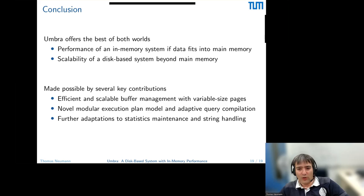To conclude: Umbra tries to offer the best of both worlds. We achieve the performance of an in-memory system if the data fits in memory, and we are as scalable as a disk-based system if we go beyond memory. The key things we had to do to achieve this were: our novel buffer manager, our execution plan model with adaptive compilation framework, and work on statistics maintenance and string handling even when data is beyond memory. Thanks for your time.